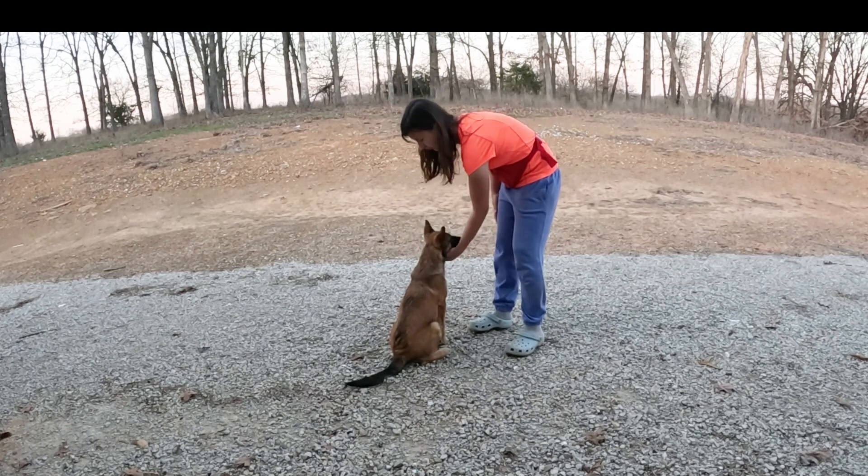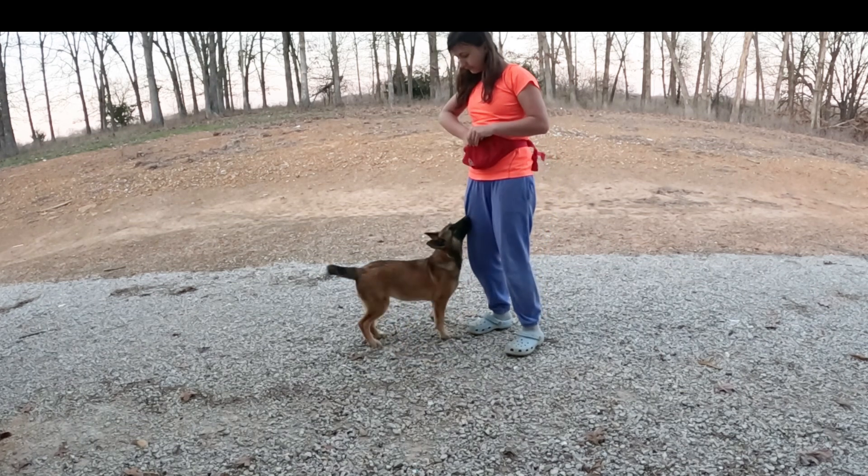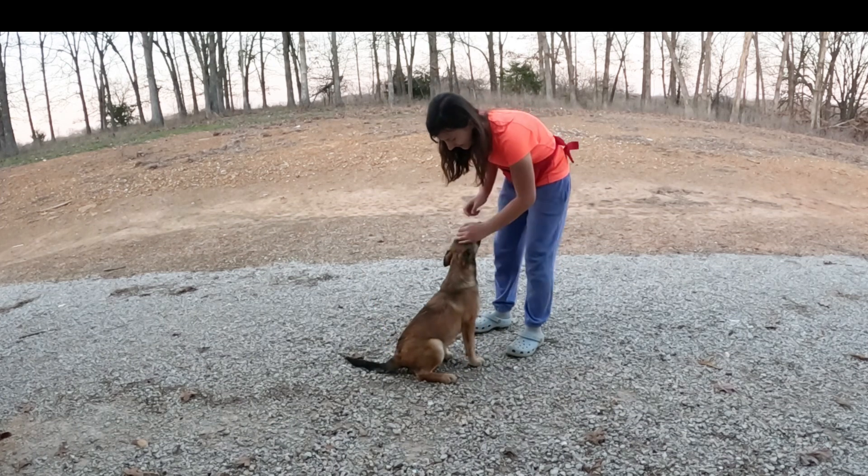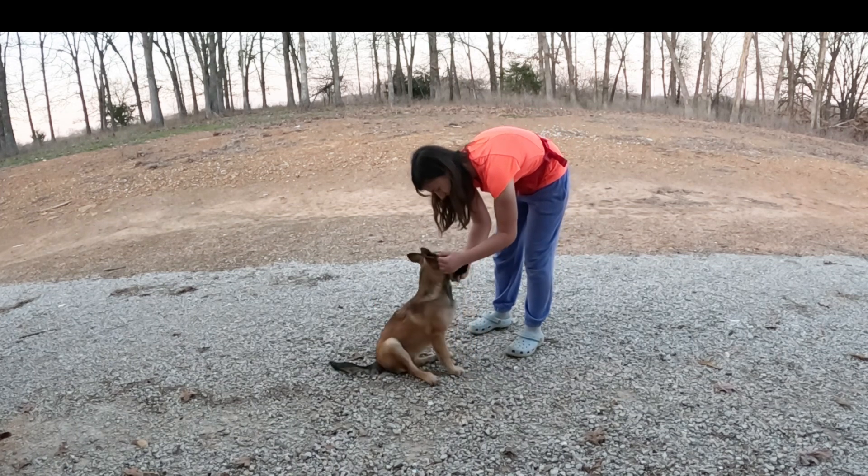Just say sit every time so they know the word. Sit. Good girl. Good job.